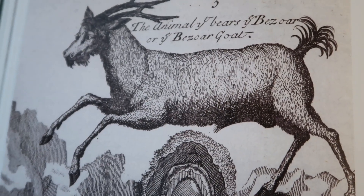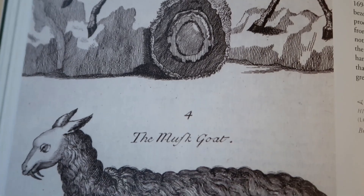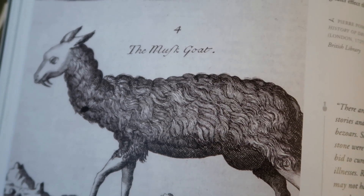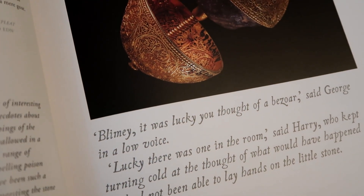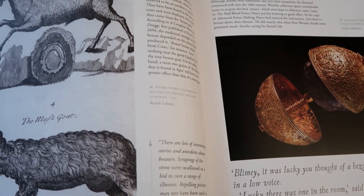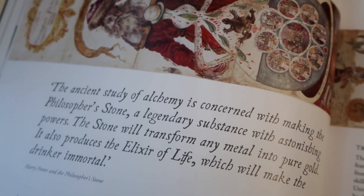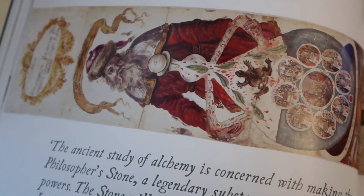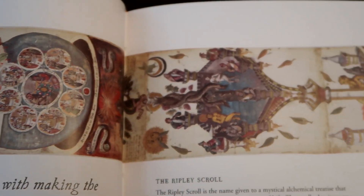The unique thing about this exhibit is that it goes into the history of magic as written in textbooks and artwork. For example, we have the bezoar goat — much like in Harry Potter when Harry finds the bezoar stone and uses it to save Ron, we can see how in history this was actually considered magical and was written about. In the alchemy section you'll also learn more about the history of the philosopher's stone, including a really interesting scroll called the Ripley Scroll which shows the reader how to make the philosopher's stone — good luck interpreting it though.